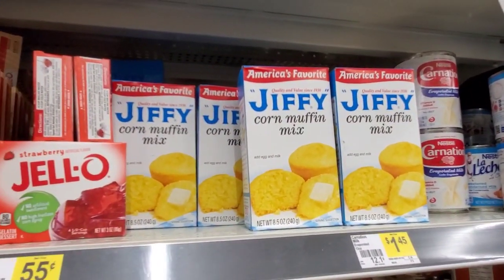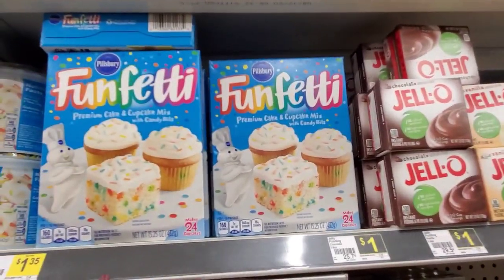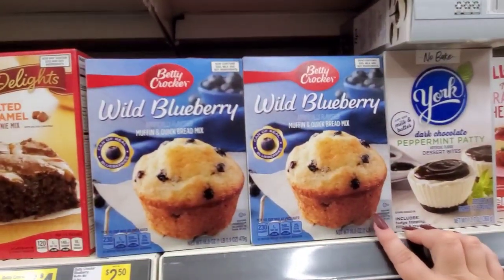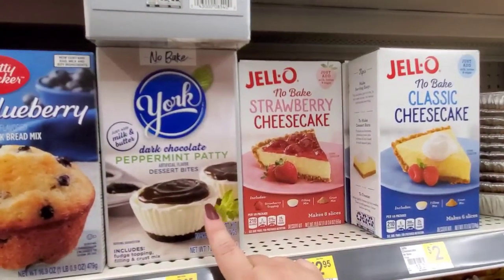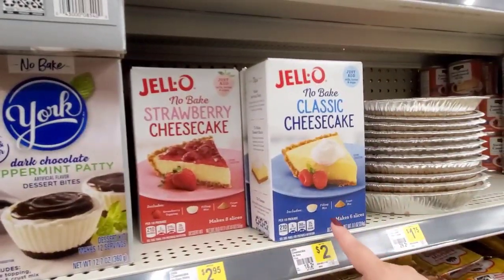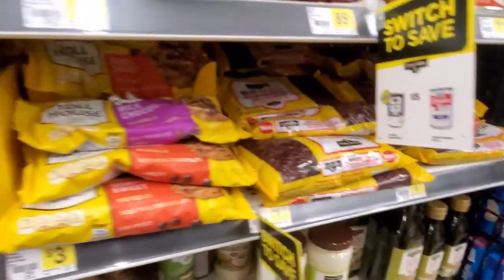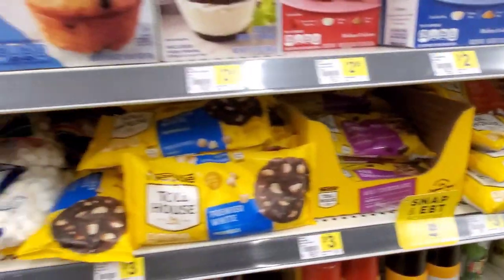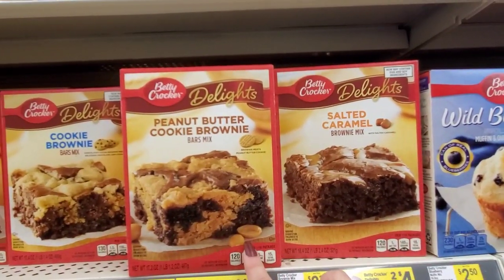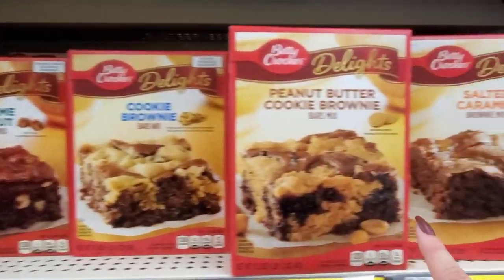Jiffy corn mix — that's $0.55. These are $1.00. Funfetti, $1.35. Frosting is $1.75. They have Betty Crocker muffin and quick bread mix for $2.50. York Dark Chocolate Peppermint Patty Bites, $2.95 — I love these. These are also $2.95. Their brand of chocolate chips are $1.75. Nestle's are $3.00. They've got the mini marshmallows or the regular marshmallows for $1.00. Salted Caramel Brownie Mix, Peanut Butter Brownie Mix, Cookie Brownie Mix, Supreme Walnut, Supreme Triple Chunk — these are all $2.35 or two for $4.00.